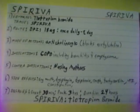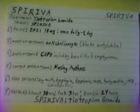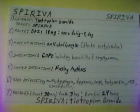Side effects of Spiriva are dry mouth, dysphagia, dysphonia, cough, tachycardia, urinary tract infections, and constipation.